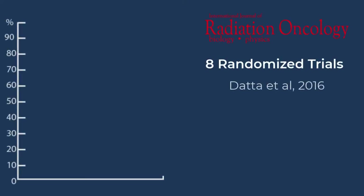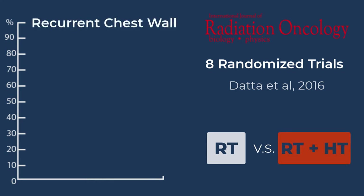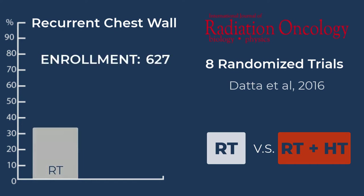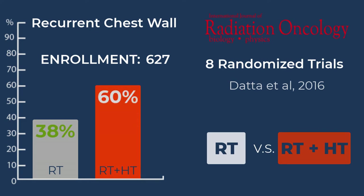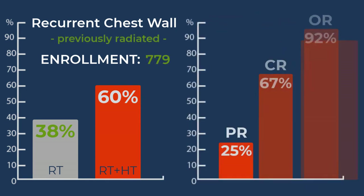Published in the International Journal of Radiation Oncology, Biology, and Physics, Dr. Dada reviewed eight randomized trials comparing radiotherapy with radiotherapy plus hyperthermia in patients with recurrent chest wall tumors. A total patient population of 627 revealed 38% complete response with radiation only and 60% complete response with radiation and hyperthermia. Dr. Dada found that when expanding the scope to include single-arm hyperthermia studies, the increased patient population of 779 revealed an increased number of complete responses to 67% and an observed response of 92%.